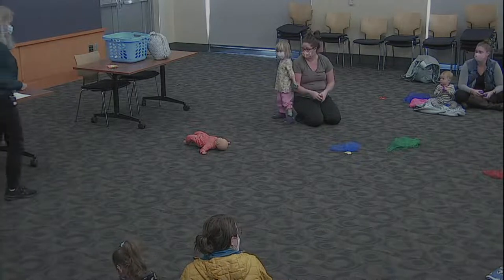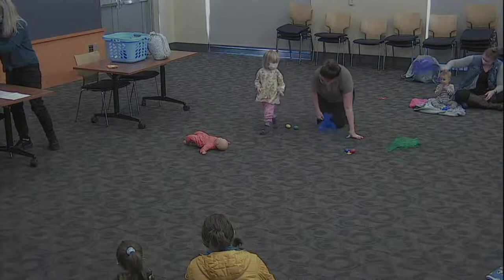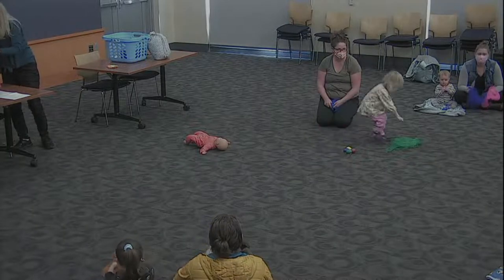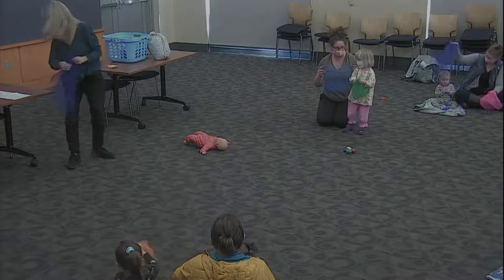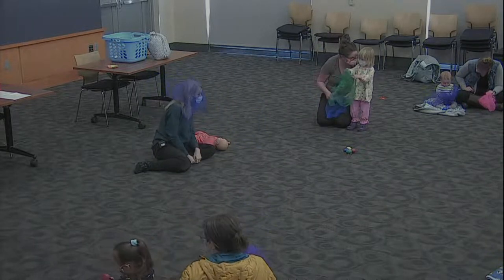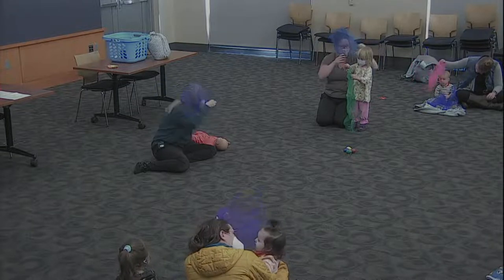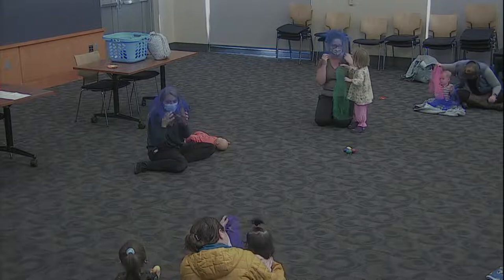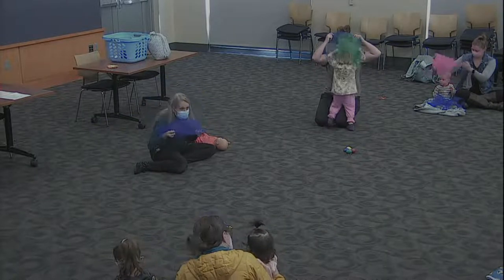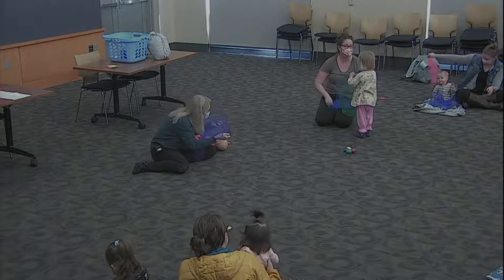Set your eggs down and we are going to get out those scarves. We're going to play peek-a-boo. I'm hiding, I'm hiding, peek-a-boo, peek-a-boo, I'm hiding, I'm hiding, peek-a-peek-a-boo. I see you, I see you, peek-a-boo, peek-a-boo, I see you, I see you, peek-a-peek-a-boo.